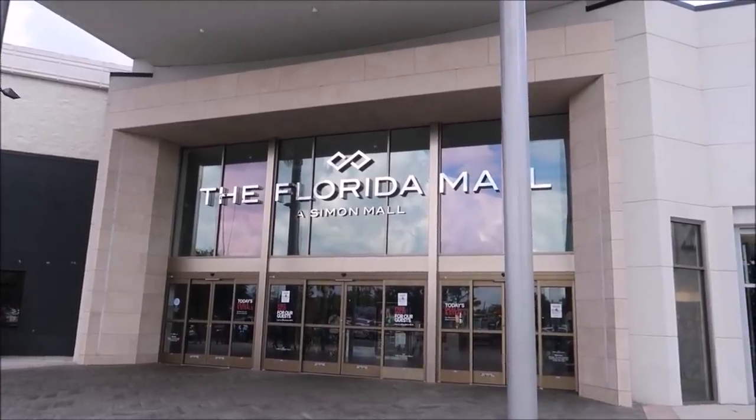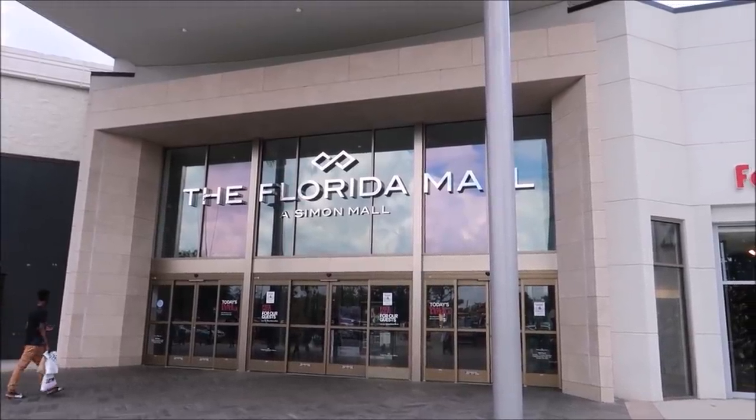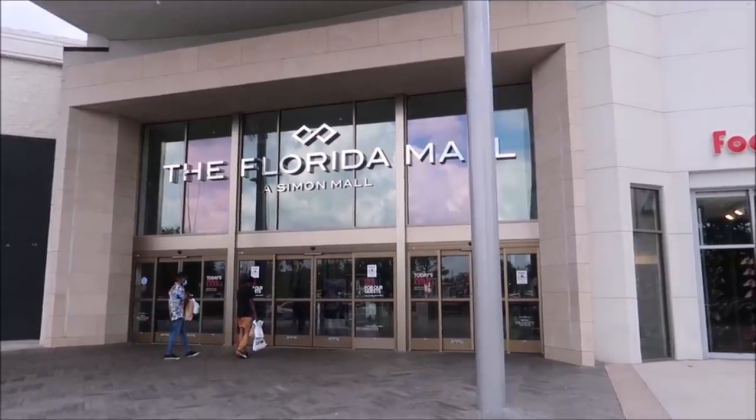I traveled out to the Florida Mall to visit the Disney Store and the Box Lunch retail location to purchase the pin set, right here in Orlando, Florida. There are a lot of different Box Lunch retail locations, but if you don't want to visit a store, you can buy them on the Shop Disney app.